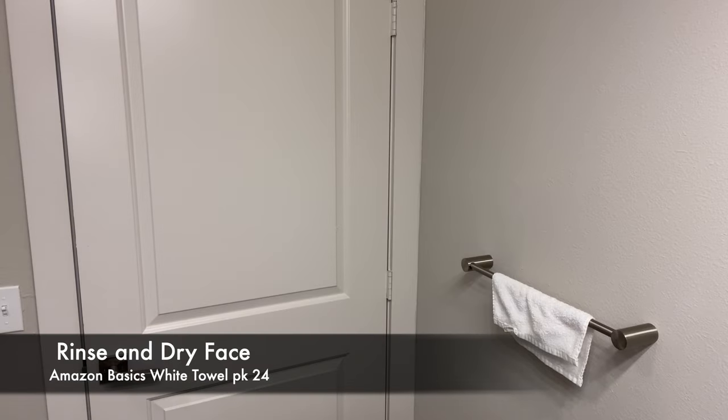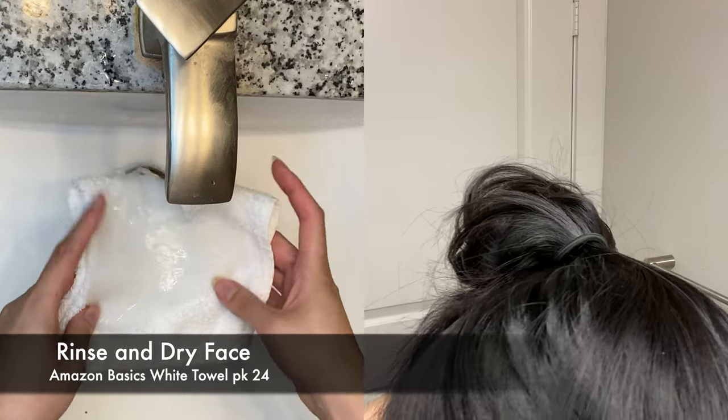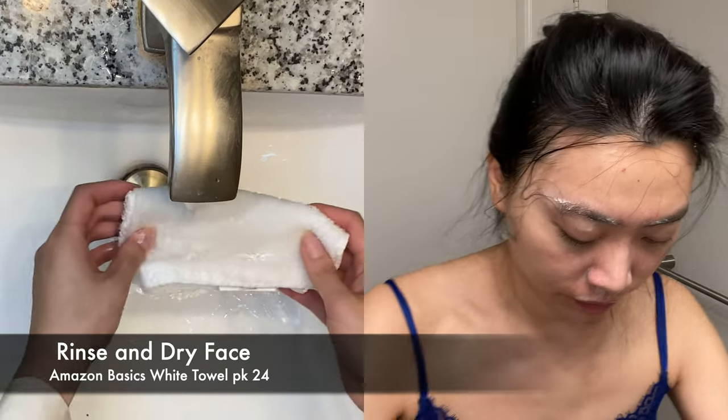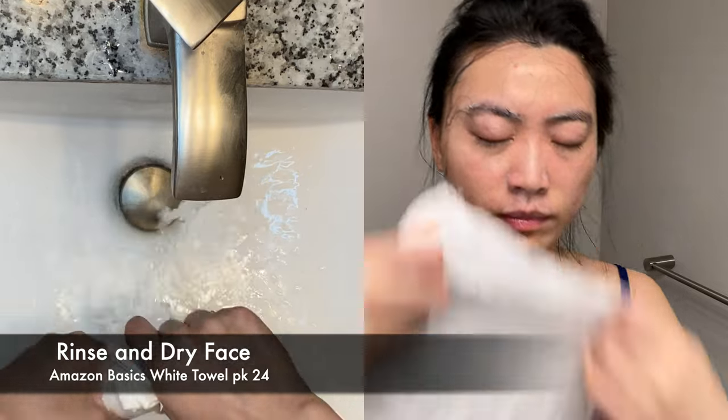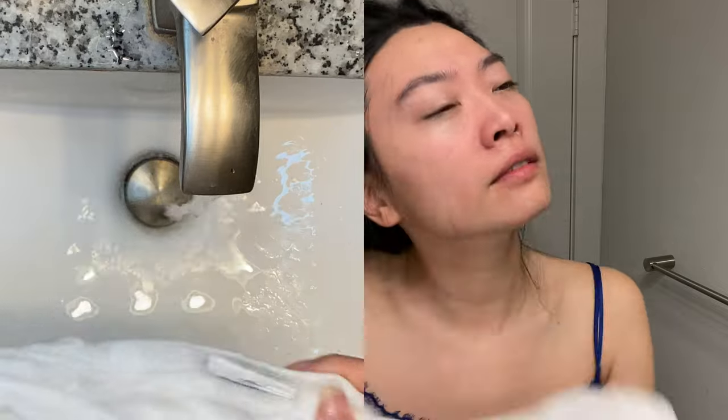Use lukewarm water to cleanse and rinse your skin — cold water traps bacteria in the pores and makes it harder to cleanse, while hot water increases skin sensitivity and strips your natural oils. I use a fresh white towel every morning and night to dry my skin and gently exfoliate, which is important to reduce bacteria spread. Skip this step if you have eczema, as the friction will cause flare-ups.